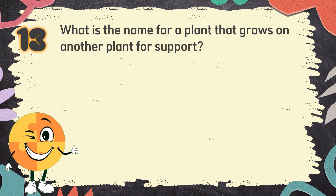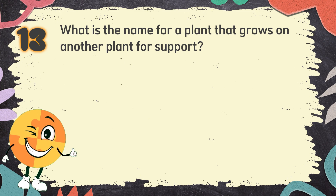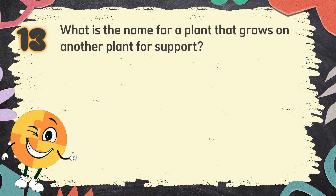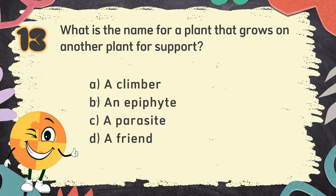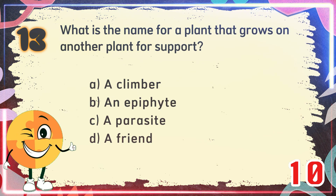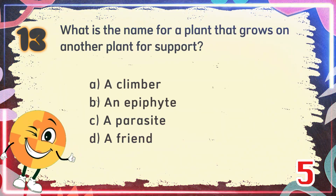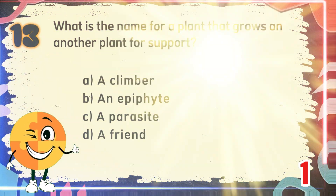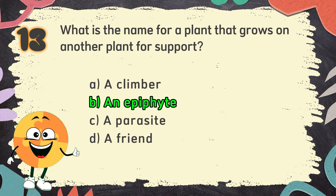Number 13. What is the name for a plant that grows on another plant for support? The choices are: A. A climber, B. An epiphyte, C. A parasite, D. A friend. The correct answer is B. An epiphyte.